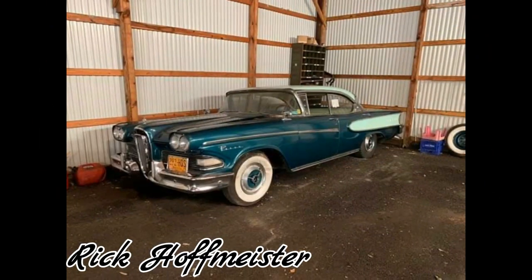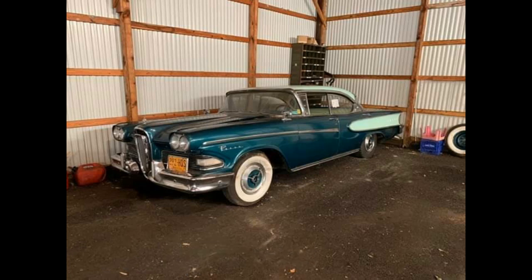And this is Rick Hoffmeister's 1958 Edsel. This is a one-owner car with low miles and hasn't been on the road for 40 years. He does plan on getting it back on the road this summer.